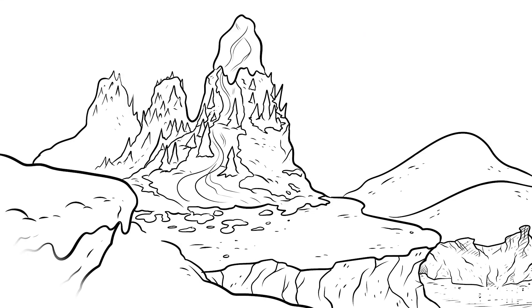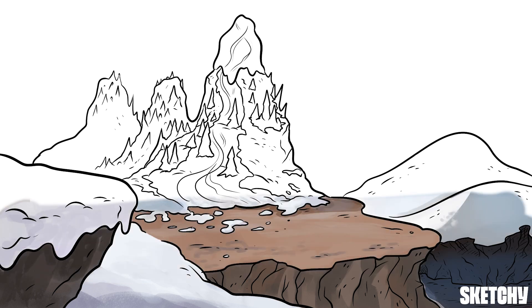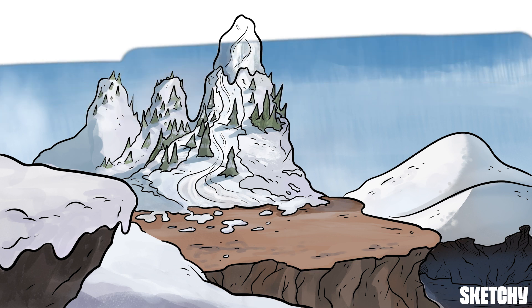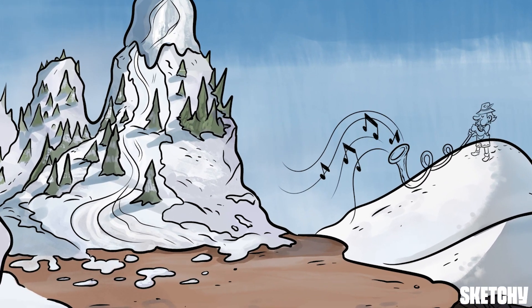Welcome to Sketchy Ski Resort, where the powder is always fresh and the lift lines are short. It's the perfect time to tighten those bindings and carve some tracks into this topic about lung volumes and capacities. But first, to set the tone for this mountainous scene, the deep timbre of an alphorn.